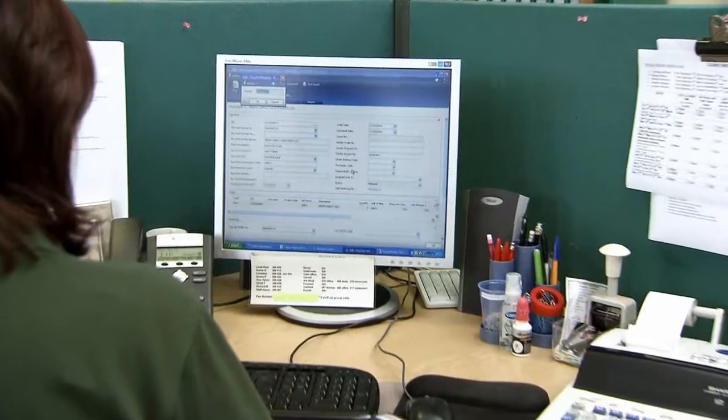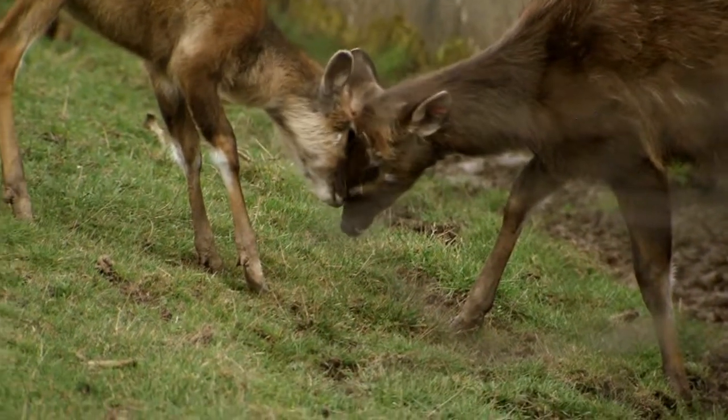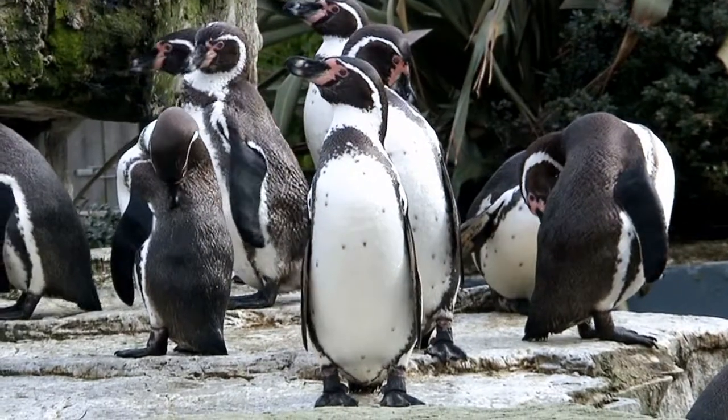Dynamics NAV is better — better for users, better for management, and better for hungry animals big and small. As it turns out, we can learn a lot from the Chester Zoo and my new best friends, the Humboldt Penguins. When it comes to managing business practices in an easy-to-use, role-tailored way, Dynamics NAV is head, shoulders, and fins above the rest. For Dynamics TV, I'm Guy Tucker. Thanks for watching.